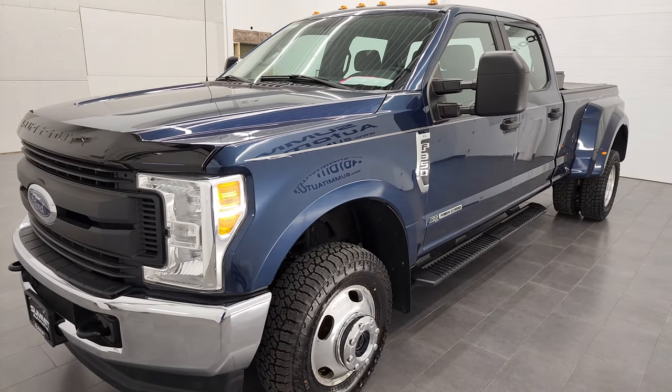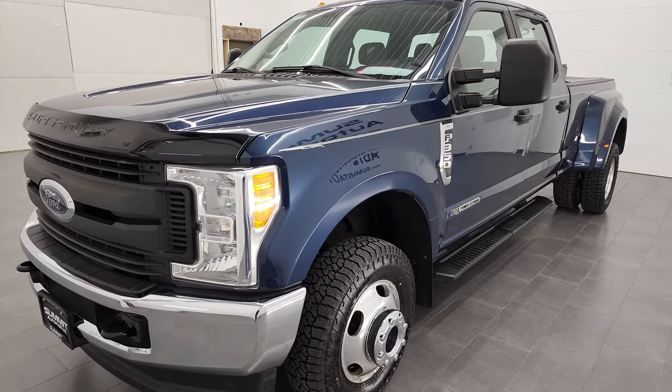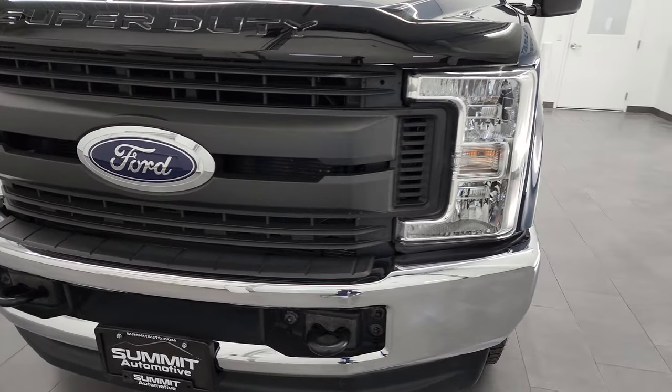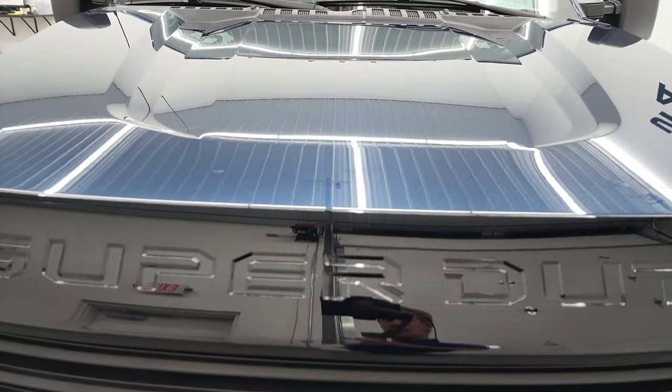It has a fresh oil and filter change. All the fluids have been checked and topped off and this truck is 100% ready to go. I'm going to go all the way around in this video — inside, underneath — start it up and take a look under the hood.